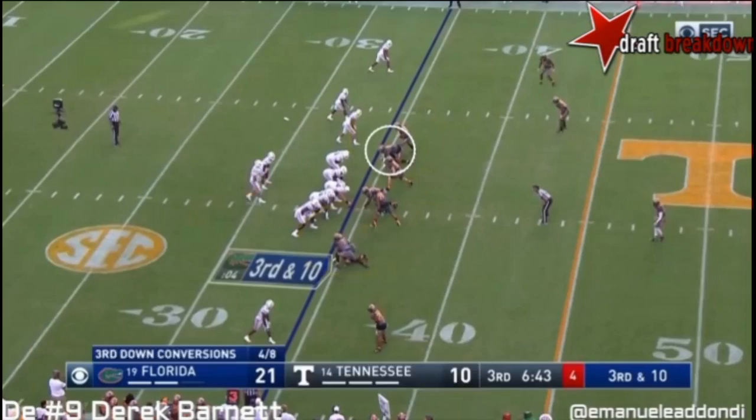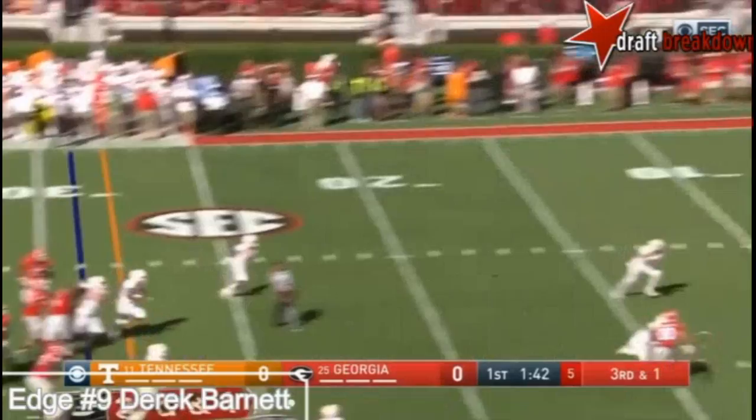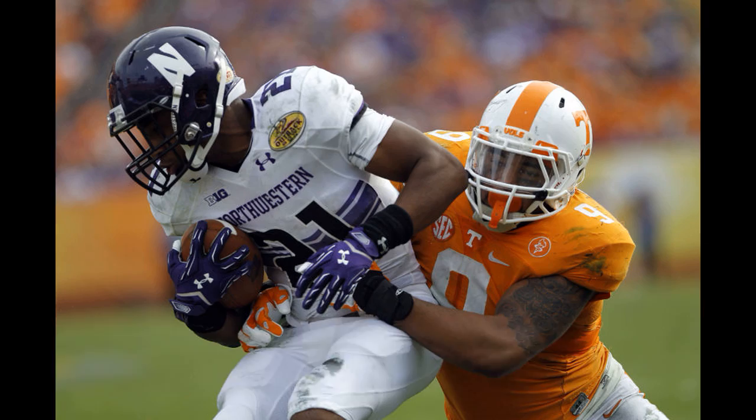He forces the interception in the last clip, forces the incompletion here, and on this play he blows up a potential screen play, gets to the quarterback, and the rest of his teammates converge on the running back.